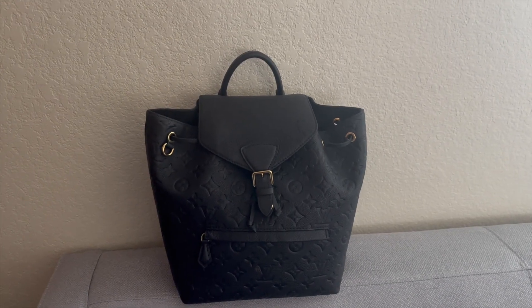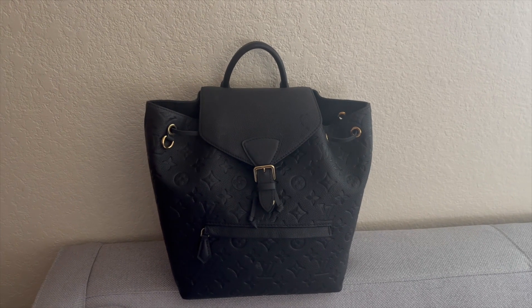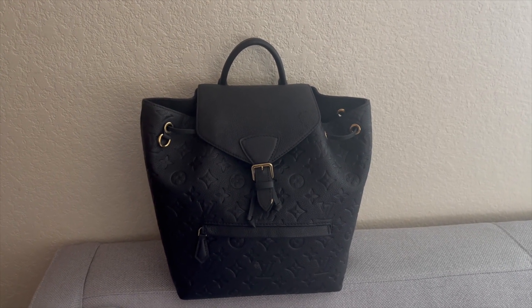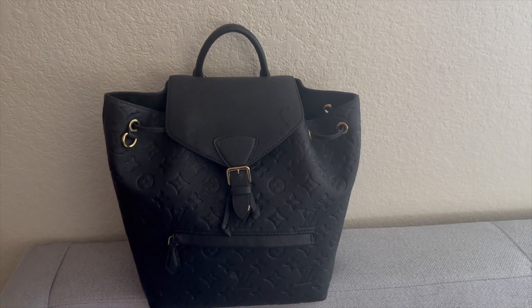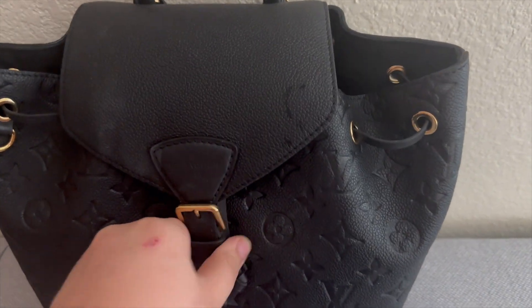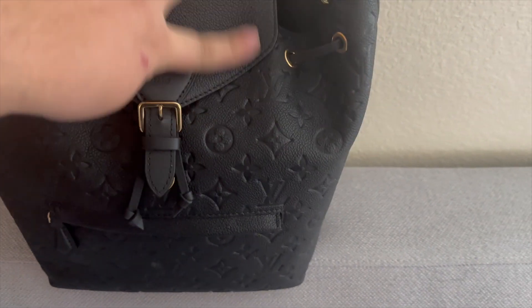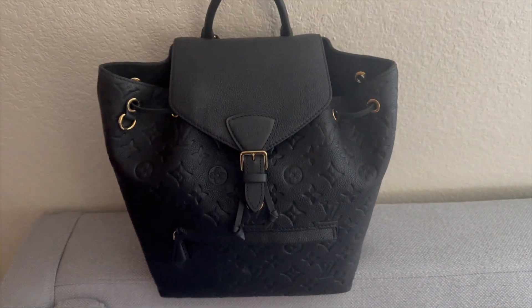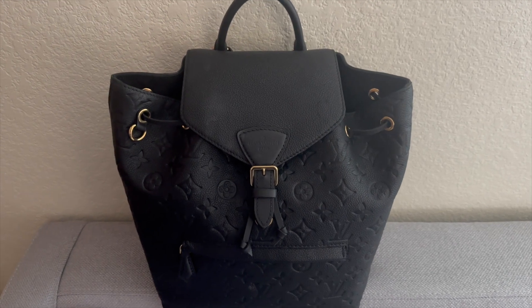Next is my Louis Vuitton Montsouris PM backpack. I upgraded from my Louis Vuitton BB into this one — you can fit so many items. I'll have a 'what's in my bag' updated review video soon, but I'm absolutely loving it. It is my most-used bag now; there's no competition because it can fit more.